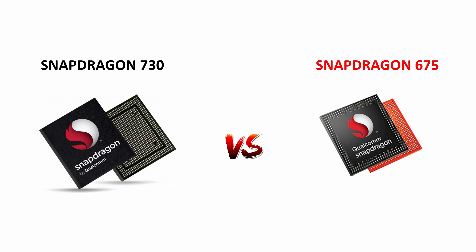That's it for this video. I hope you found this video informative in understanding the Snapdragon 730 and 675. If you liked this video, please like it, share it, subscribe to my channel, and press the bell icon to get notified. Thanks for watching, and hope to see you in the next video. Take care, bye bye.